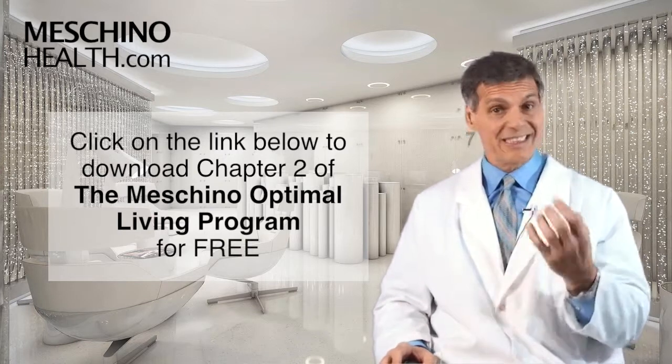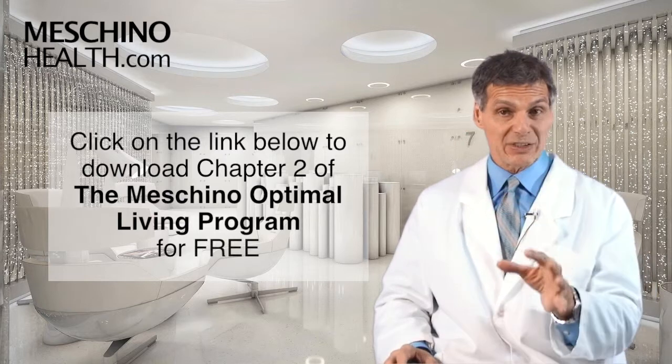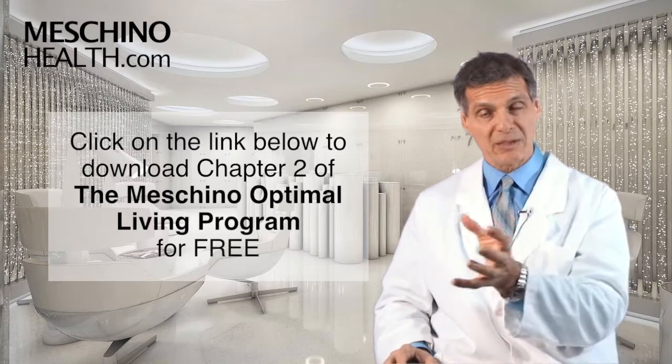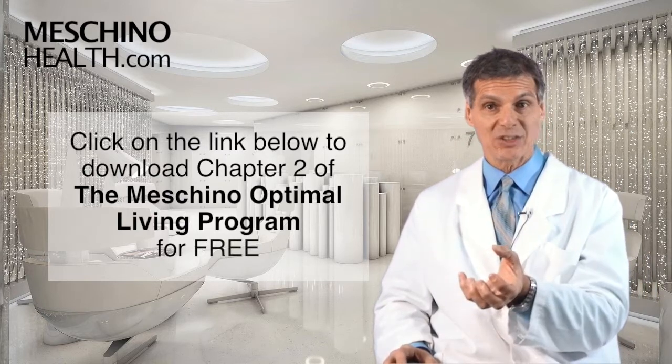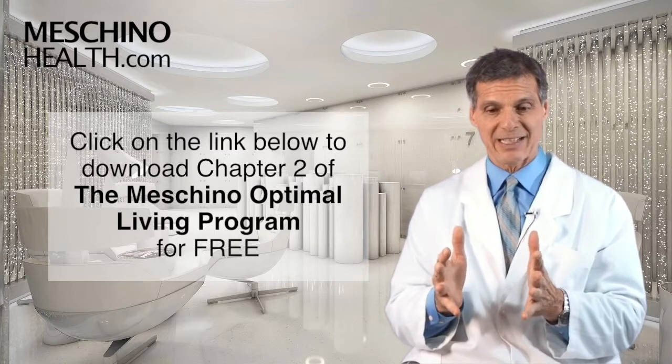The chapter also explains the other benefits of using ground flaxseed: how it reduces risk of breast and prostate cancer, prevents gallbladder disease, improves large bowel function, and lowers the bad cholesterol. It's all there — so download the chapter and get the details on ground flaxseed.